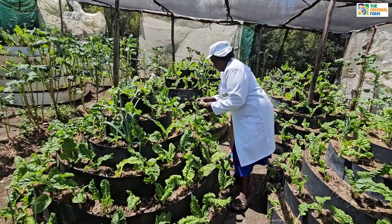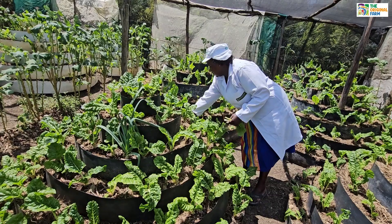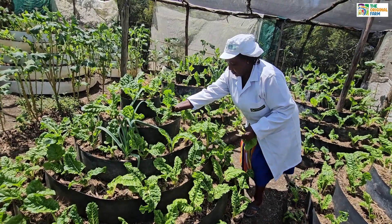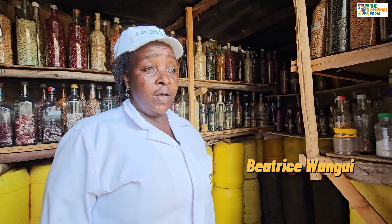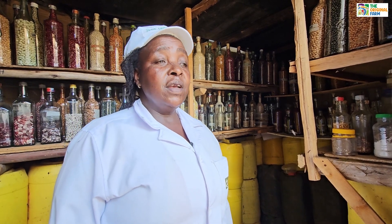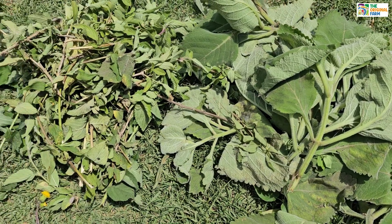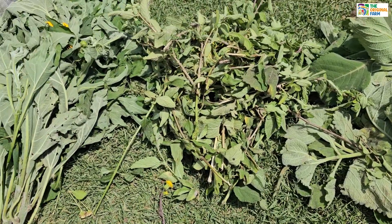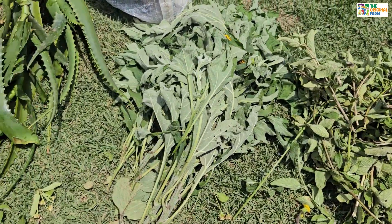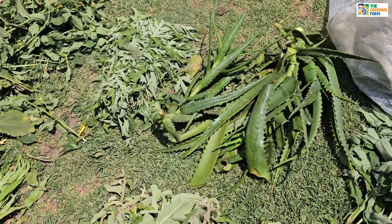Because I am an organic farmer, I am not using chemicals from the shop. I am making my own biopesticides using bitter leaves. I chop the bitter leaves together, I soak it for three days or 14 days, then I dilute it and spray my vegetables or my plants.